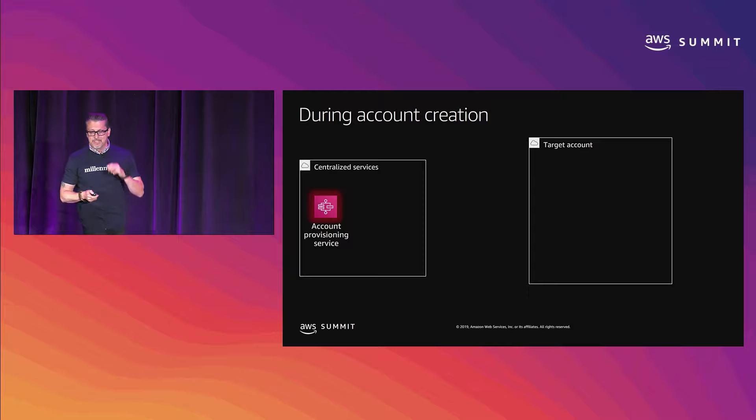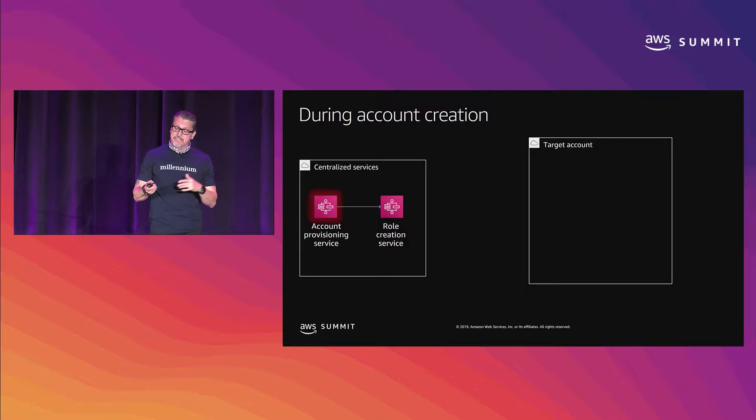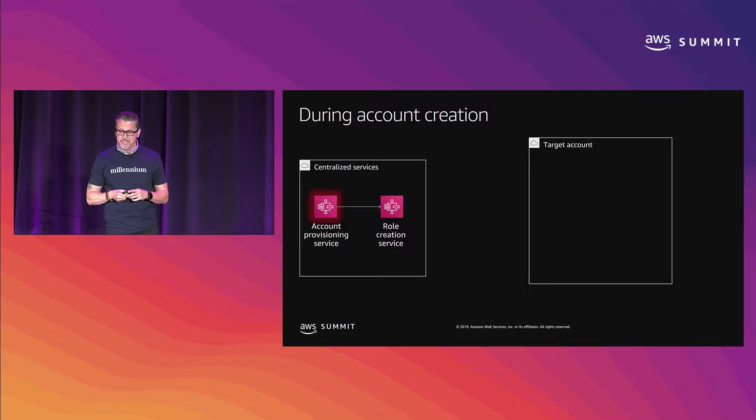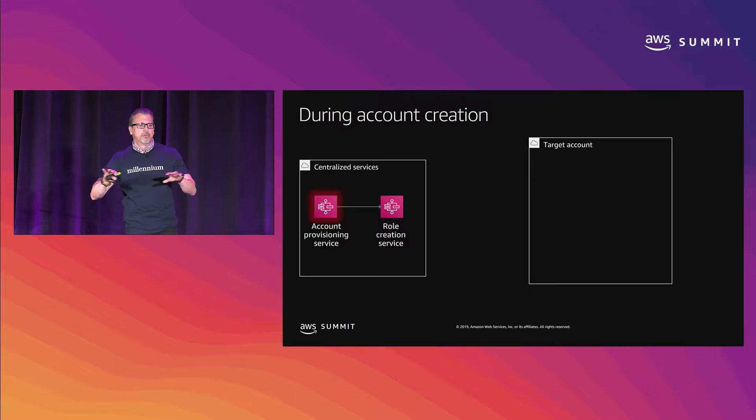Let's look at some of this architecture. During account creation, we send a message to the account provisioning service. This service is responsible for not only creating the account, but setting all the guardrails and controls — enabling CloudTrail and all the good stuff. We built it internally, and as part of that we now call the role creation service.